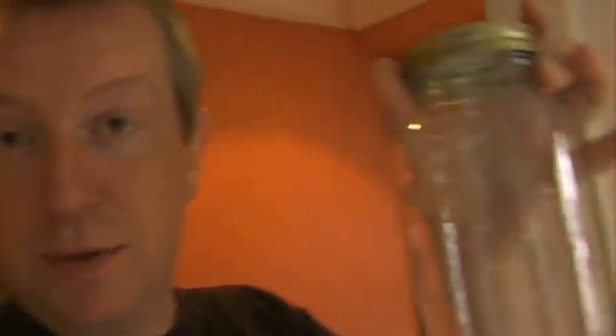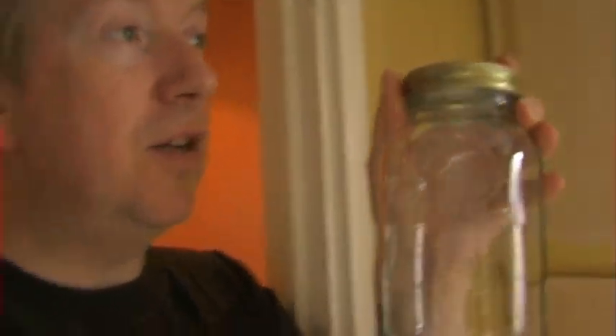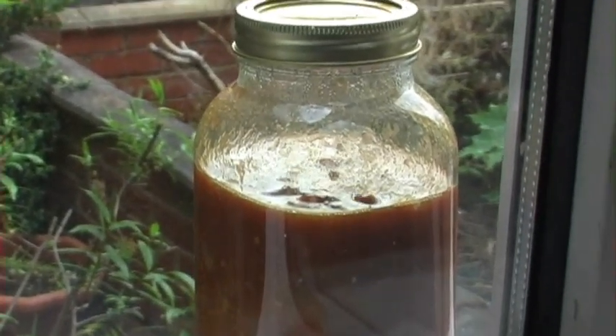I've just made a kilner jar full of tomato chutney. What I did is, while it was still really piping hot, I poured it into a kilner jar, and obviously it was starting to cool down. And then I vacuum sealed the kilner jar. And as soon as I did, the contents of the kilner jar started boiling again, and they haven't stopped.